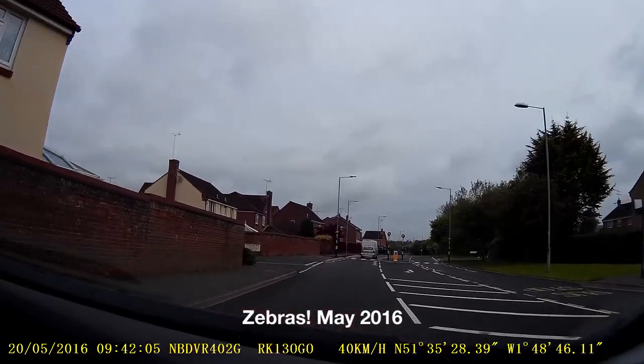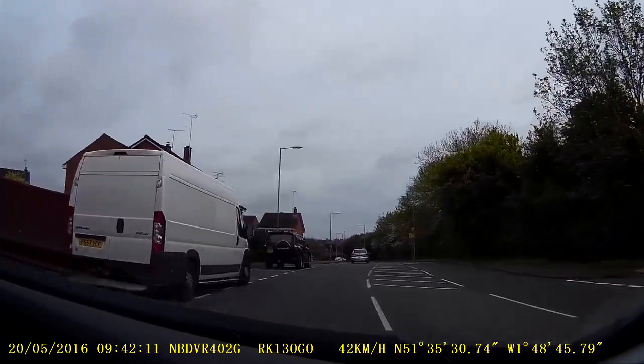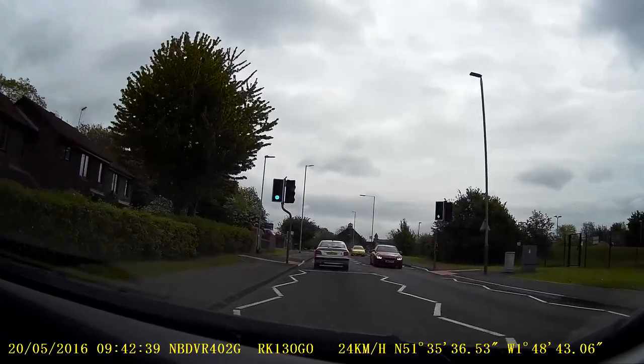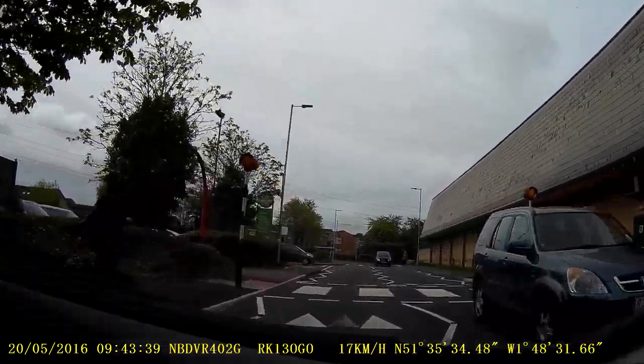Three crossings in a short distance. This is a split one with a refuge area in the middle, a signal-controlled pedestrian crossing, and a zebra over a hump.